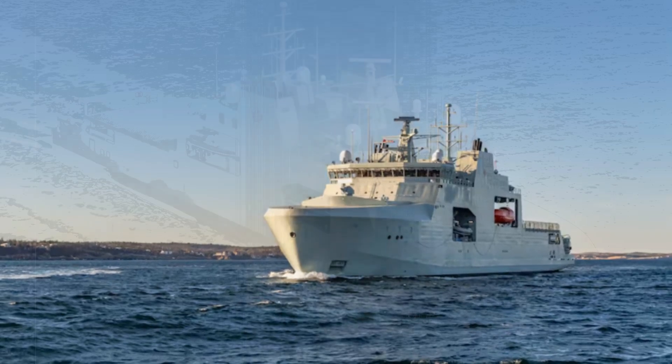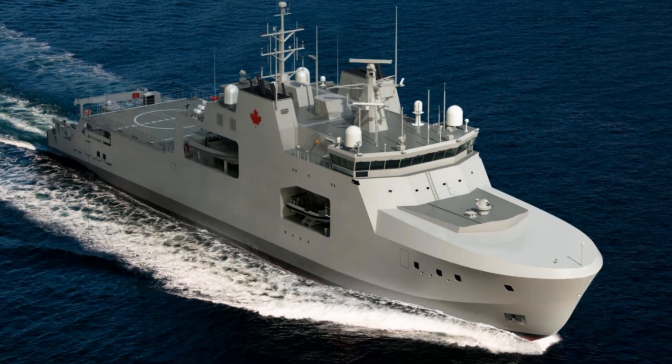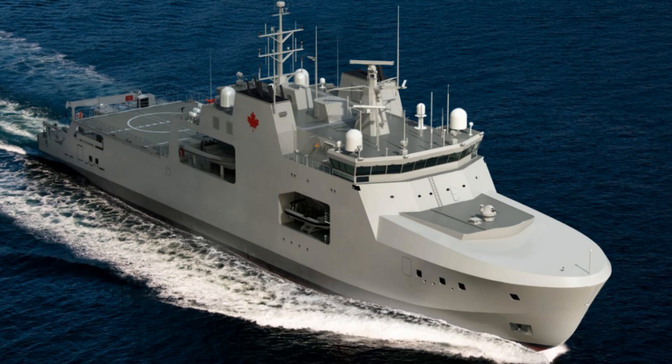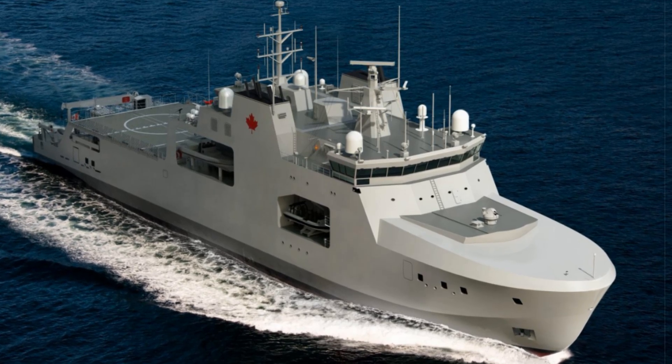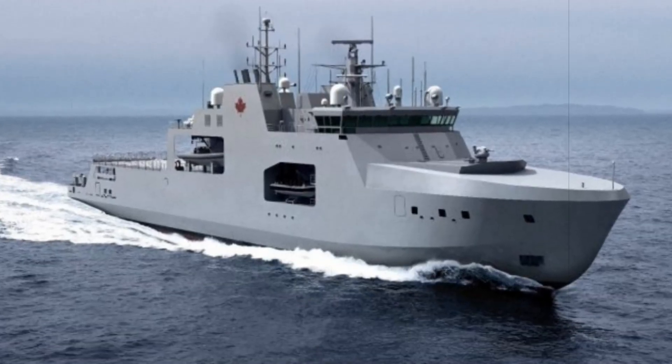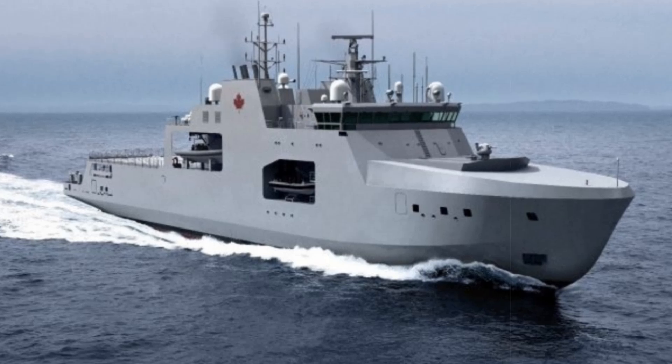The ship can travel 6,800 nautical miles at 14 knots and carries rescue boats, a landing craft, and a vehicle bay for trucks, ATVs, and snowmobiles, supported by a 20-ton crane. Accommodations are provided for 65 crew members, expandable to 87.